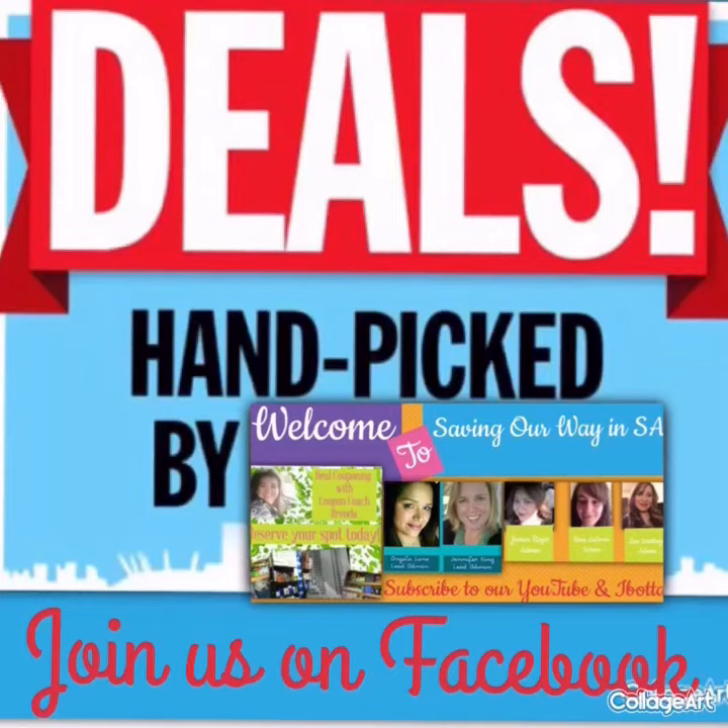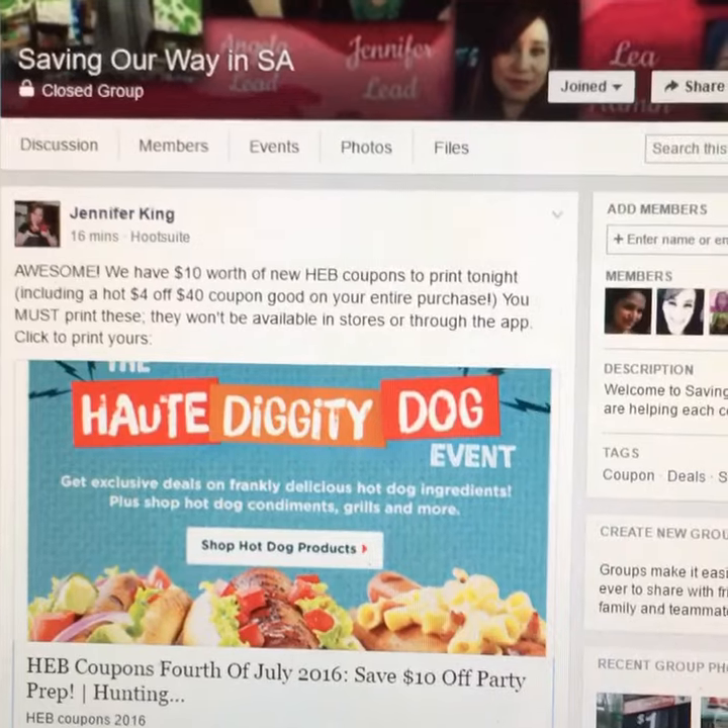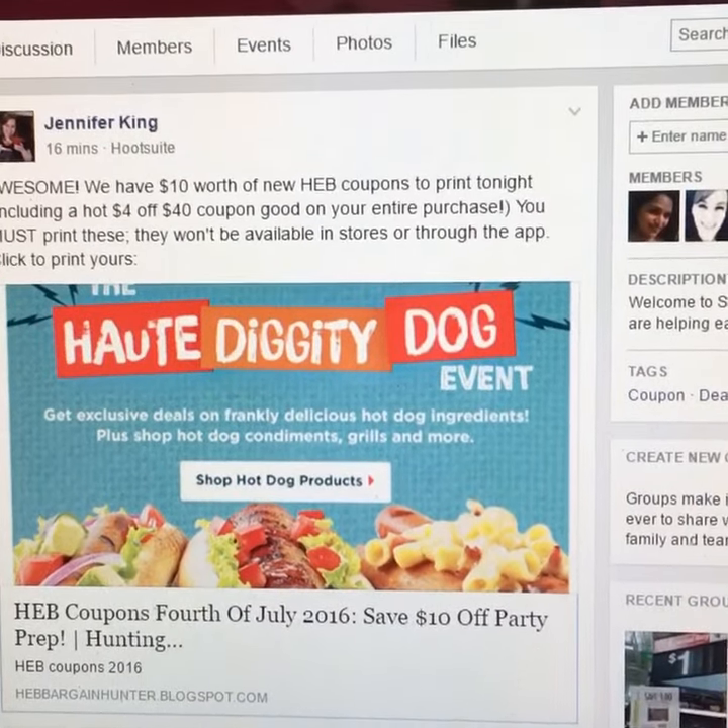Join us on Facebook at Saving Our Way in SA. Hey members, Brenda here with Saving Our Way in SA. You really want to get this printed — so excited!